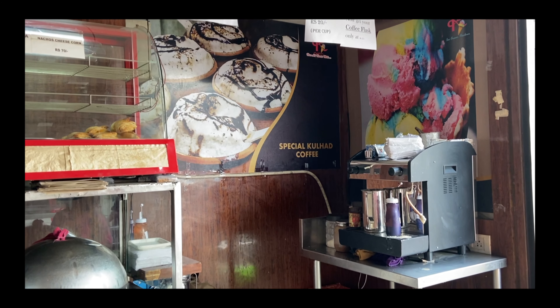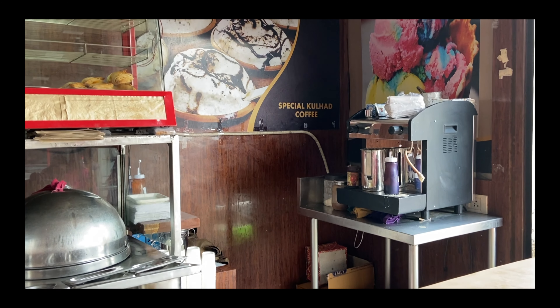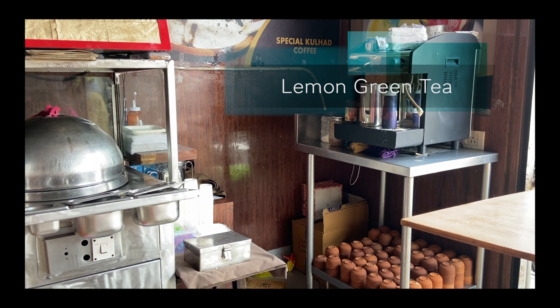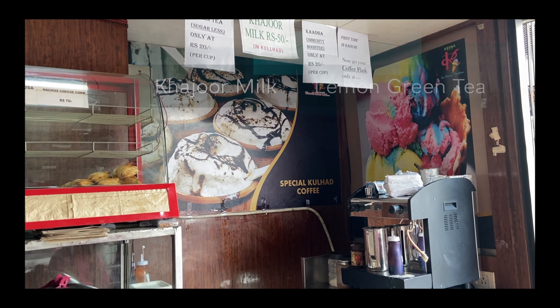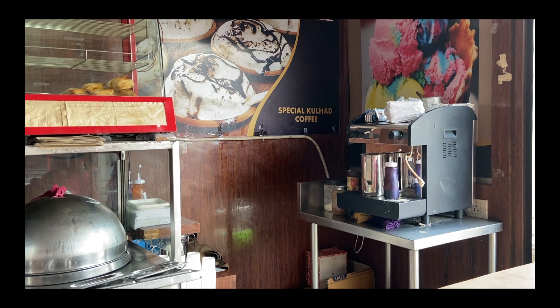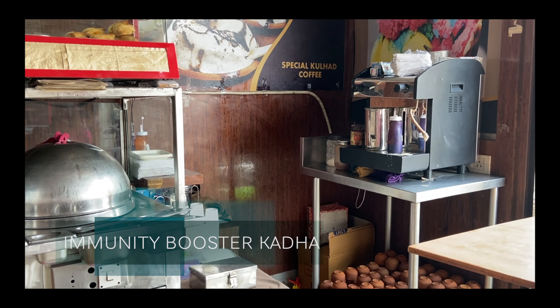यहां पहली बार ये concept आई है कुलहड कॉफी वाली, और यहां अच्छी hygiene भी maintain हो रही है। कुलहड कॉफी के साथ आप lemon green tea का भी मज़ा ले सकते हो। In fact यहां की खजूर milk बहुत ही famous है, और अभी corona time में यहां काड़ा भी आपको मिलेगा, only at 20 rupees.